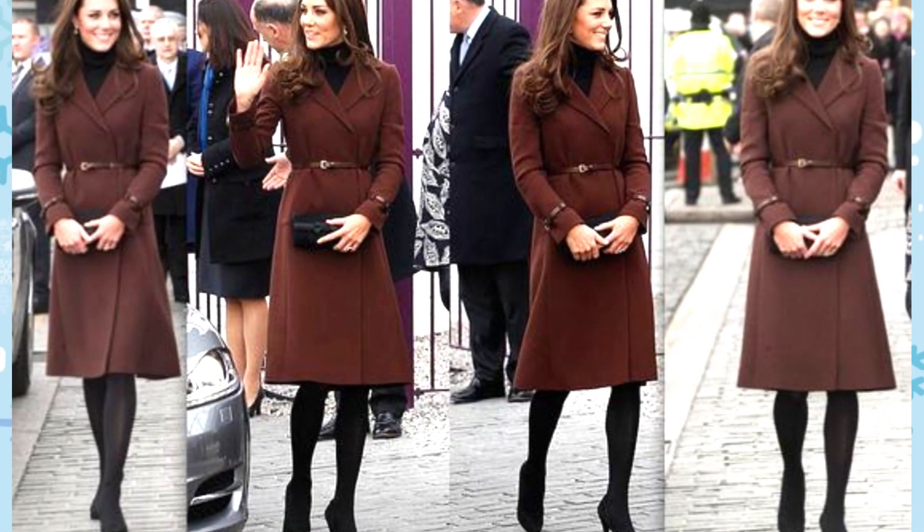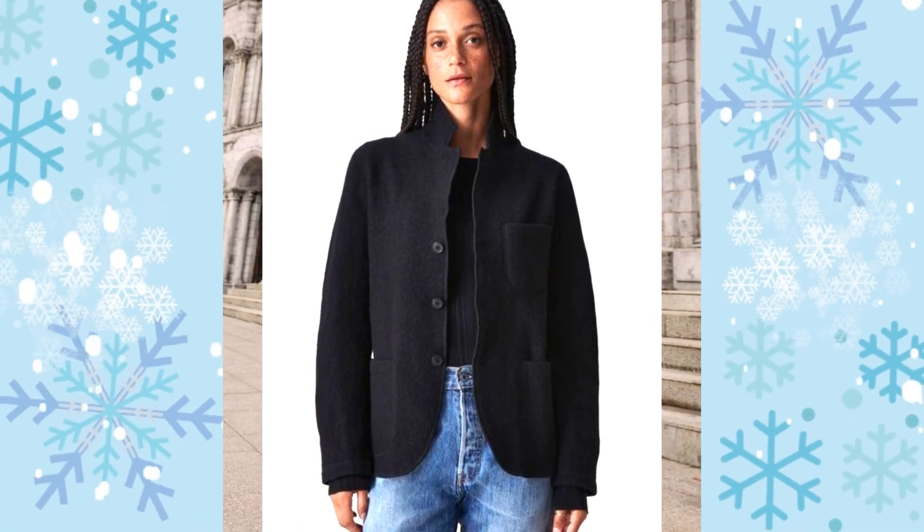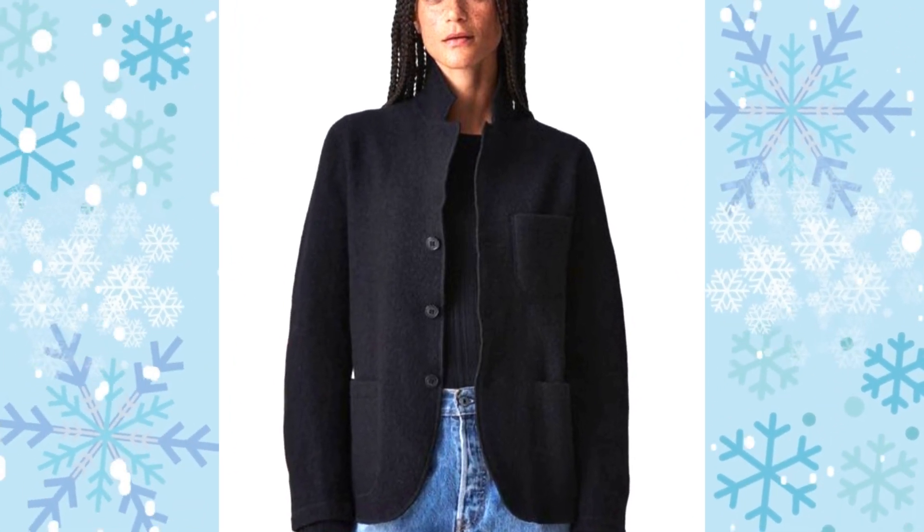If there's only one column of buttons, then it's single-breasted. It makes this burgundy coat look minimal and so elegant. If you live in a place with brutal winters, a wool coat definitely keeps any chilly air at bay thanks to its thick, heavy fabric. But just because it's a very functional material doesn't mean it can't be stylish too — take this sophisticated Buck Mason one for instance.